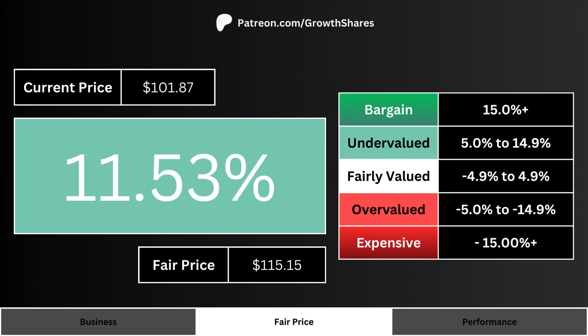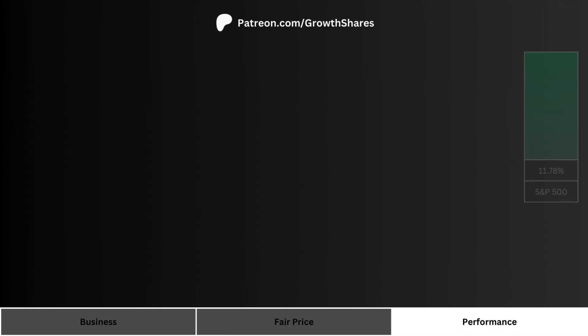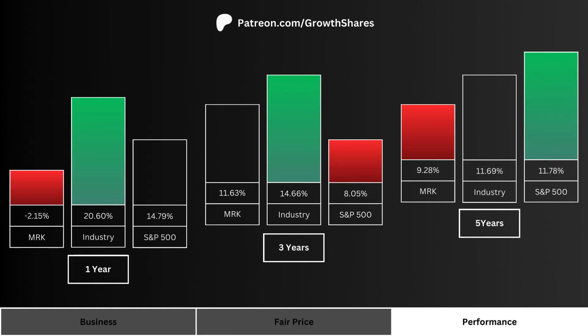The higher the percentage, the more undervalued the stock. The lower the percentage, the more overvalued the stock.